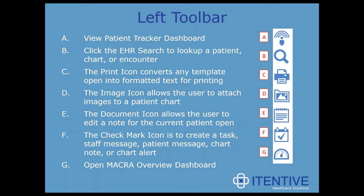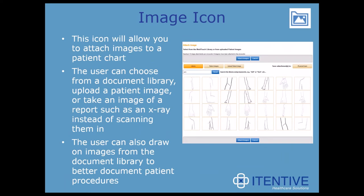Two icons I wanted to highlight right away are the Image icon and the Checkmark icon. The Image icon allows the user to attach images to a patient chart. The user can choose from a document library to upload a patient image or take an image of a report, such as an x-ray, instead of scanning it in. The user can also draw on images from the document library to better document patient procedures. One big plus is that this has allowed some of our clients to remove imaging interfaces since you can take a picture of reports and shred them.